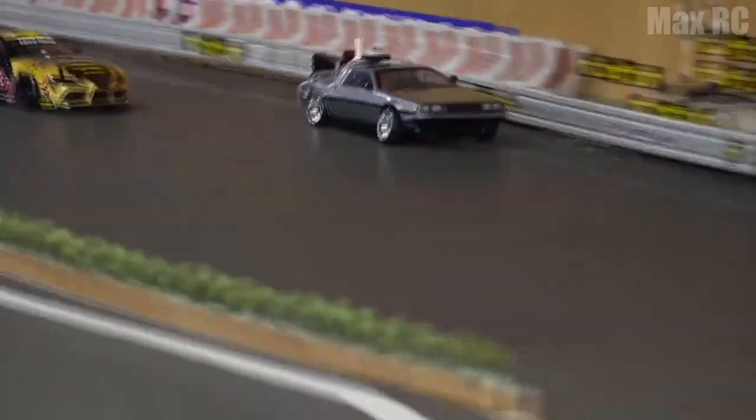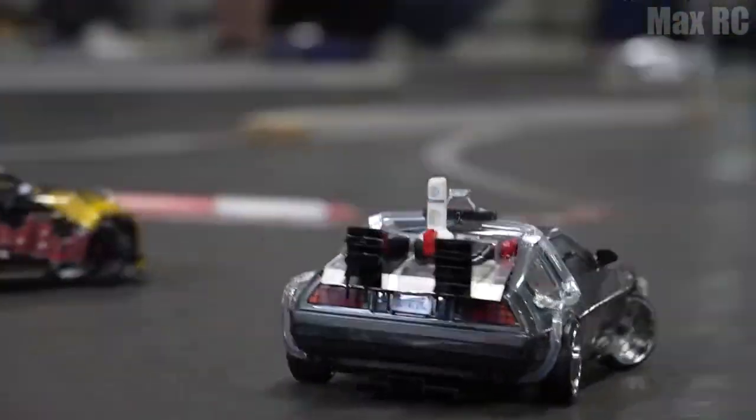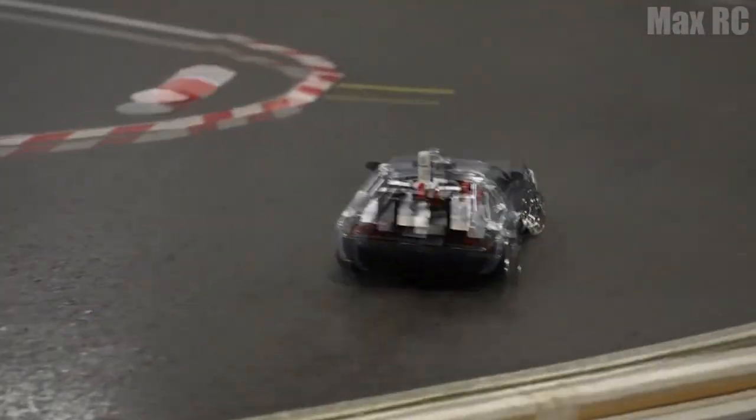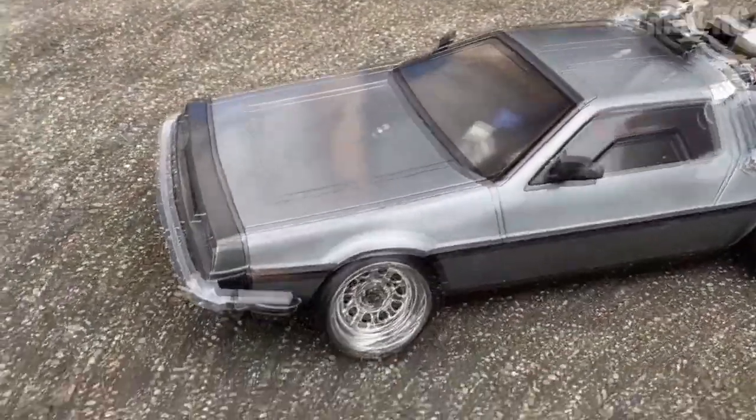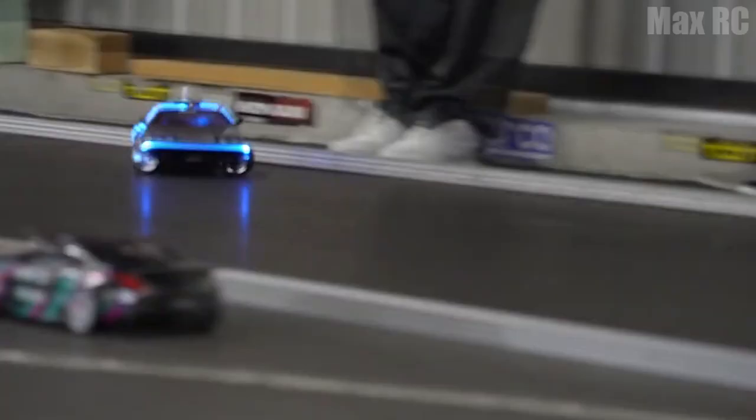Next in line is the most legendary car from Back to the Future. Everyone knows what kind of car it is and how cool and rare it is. So I suggest we enjoy this beauty for some time and just move on.